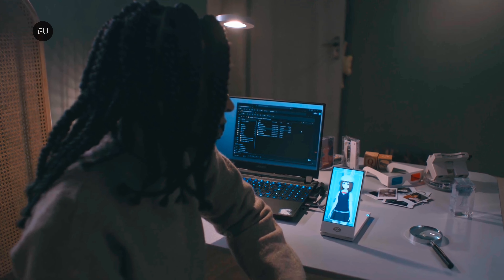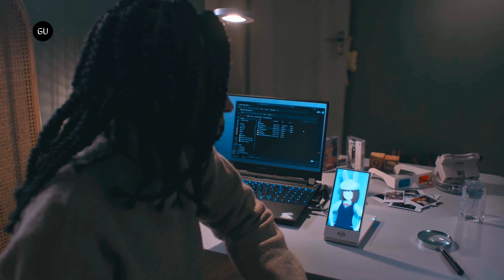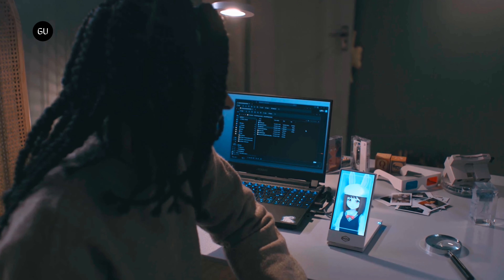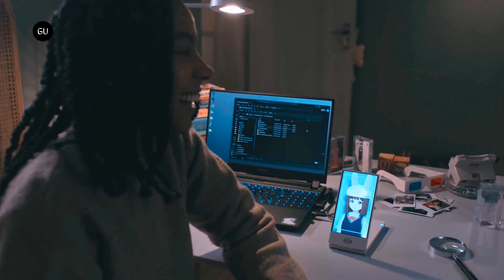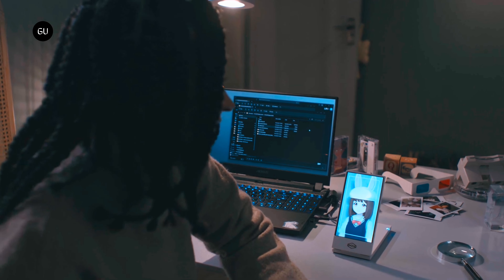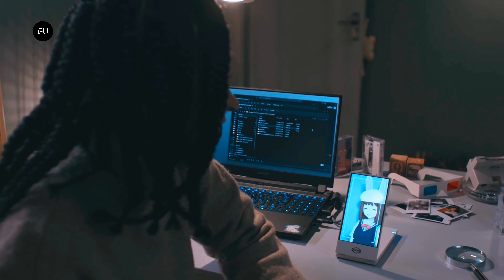Zoom in. I want to see you up close. Whoa. Easy, Spielberg. You've got that camera so close, I'm starting to feel like a news anchor's pores under HD. Maybe take a step back before we start counting the craters on my nose.